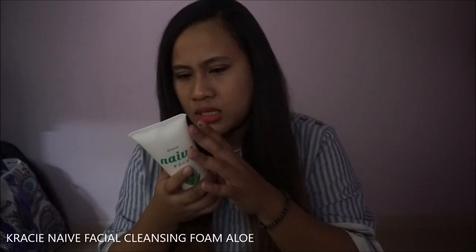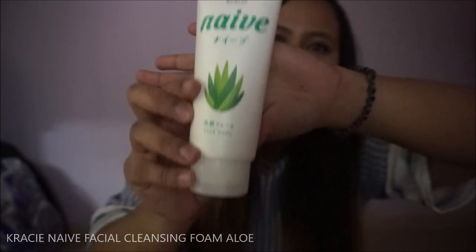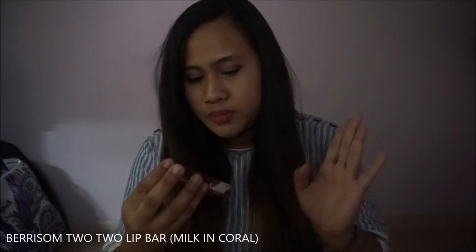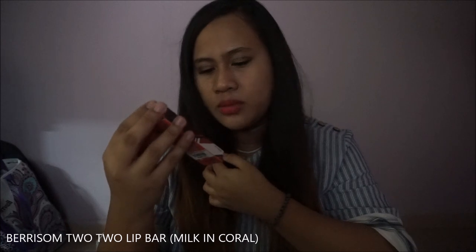I also got the Naive by Kracie — the aloe vera one, which looks like a slender brown liner. And I got myself the Tutu Lip Bar in Milk Coral by Barrison.